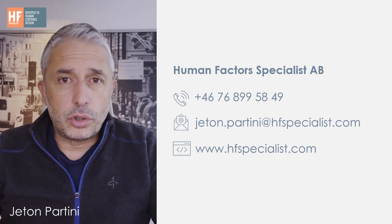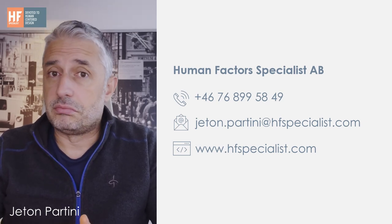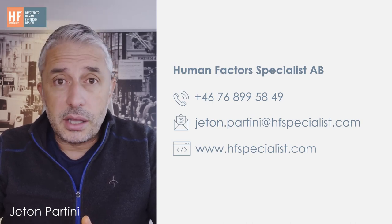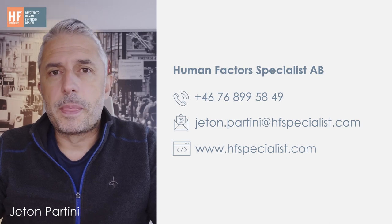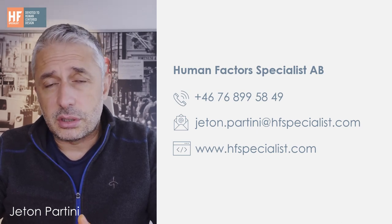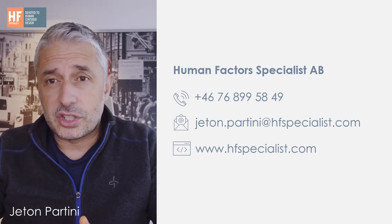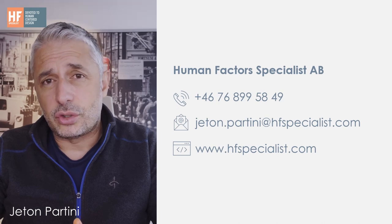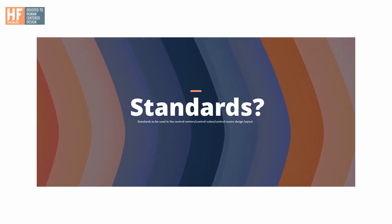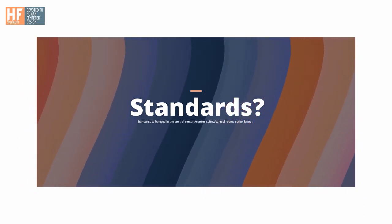I work with control room solutions including design layout for control rooms, HMI — human machine interaction or human machine interface — alarm management, function and task analysis, control room risk assessment, and job organization; mainly everything that has to do with the control room. In this video I'll be talking about the standards I use when it comes to control room solution and control room design.